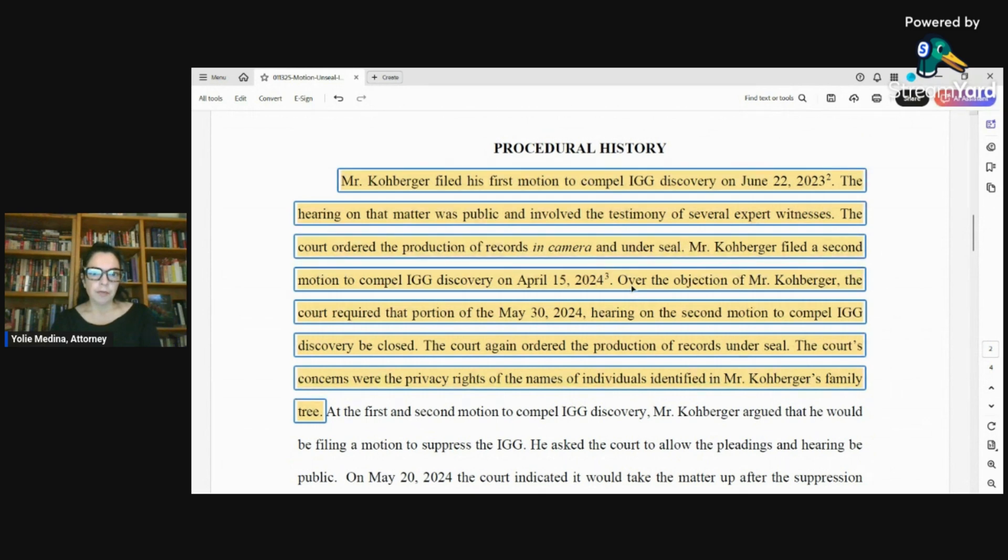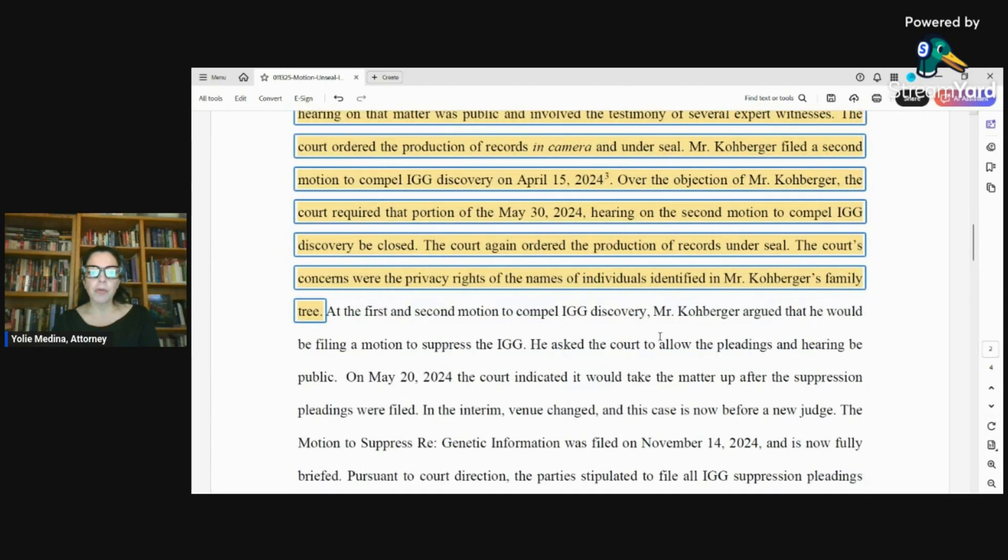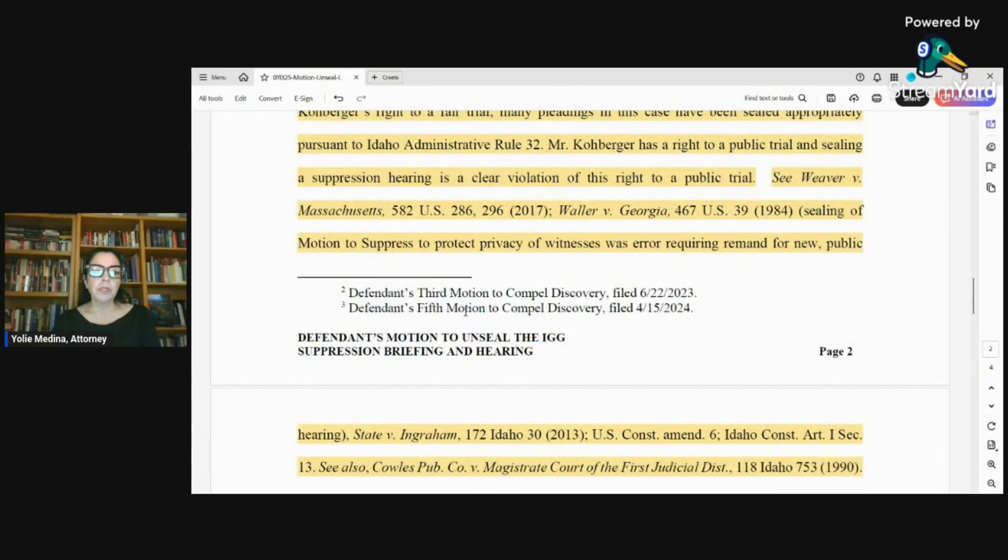The motion reads: Mr. Kohlberger filed his first motion to compel IGG discovery on June 22, 2023. The hearing on that matter was public and involved the testimony of several expert witnesses. The court ordered the production of records in camera and under seal. Mr. Kohlberger filed a second motion to compel IGG discovery on April 15, 2024. Over the objection of Mr. Kohlberger, the court required that portion of the May 30, 2024 hearing on the second motion to compel IGG discovery be closed. The court again ordered the production of records under seal. The court's concerns were the privacy rights of the names of the individuals identified in Mr. Kohlberger's family. Footnote 2 references the defendant's third motion to compel discovery, and footnote 3 references the defendant's fifth motion to compel discovery.